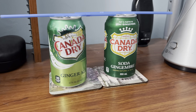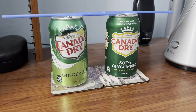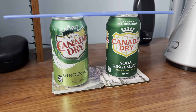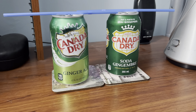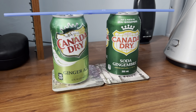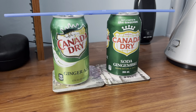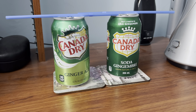I think they're probably going to taste the same to me and the ingredients are probably the same, but I'm just going to see which one is better, even though the nutrition facts and the ingredients are the same.